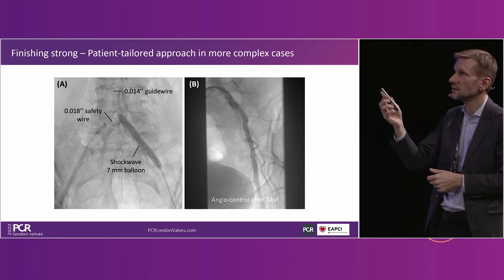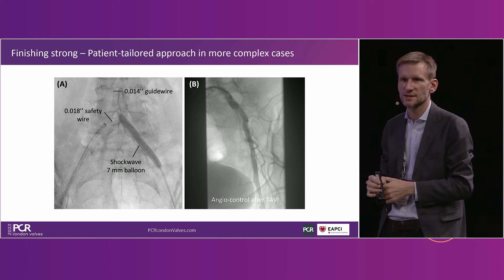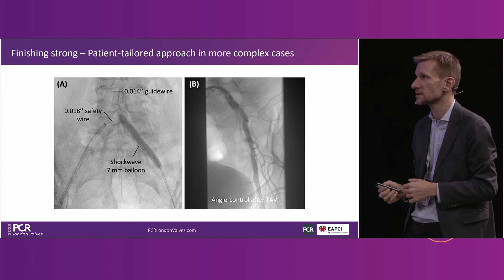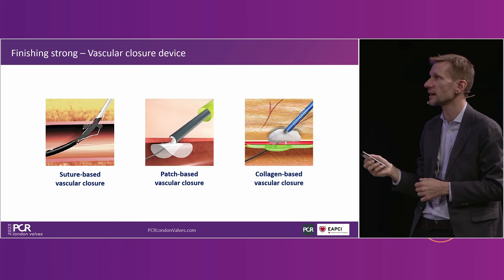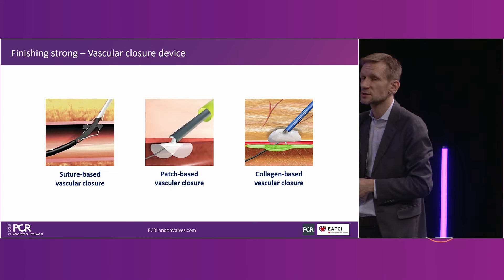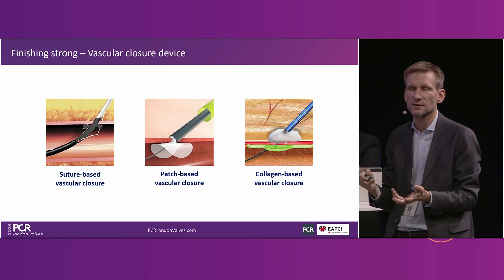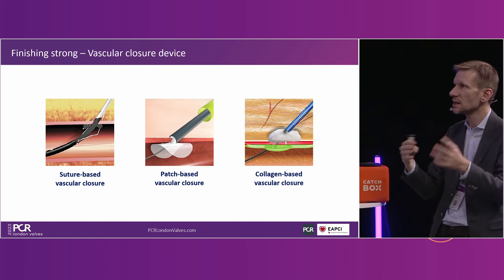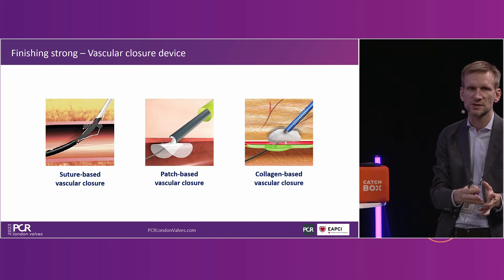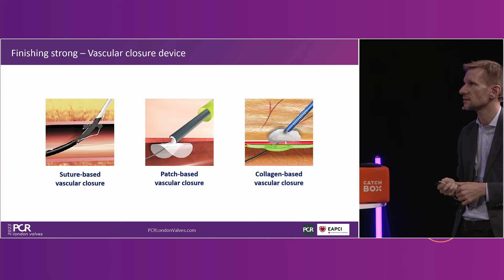On patient-tailored approach — if I have a more complex setup, I like to build in some safety nets. These suture-based, patch-based, and collagen-based technologies can be used together. It's not because you choose one closure device technique that you have to stick with it — you can combine a couple of these, and I've done that a number of times.